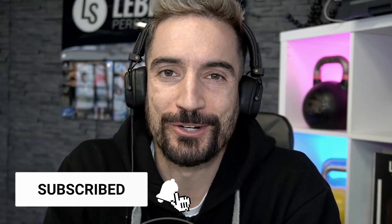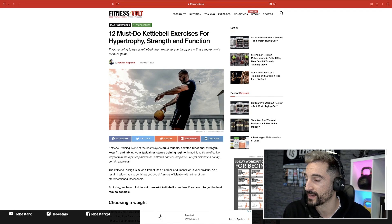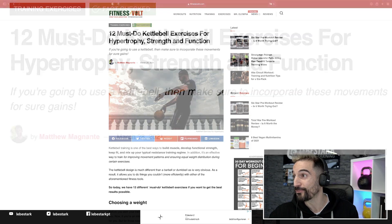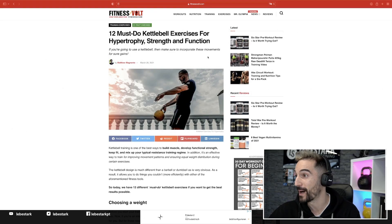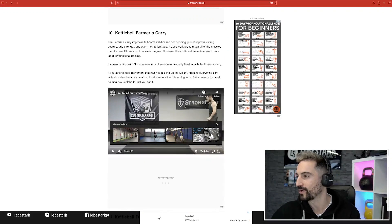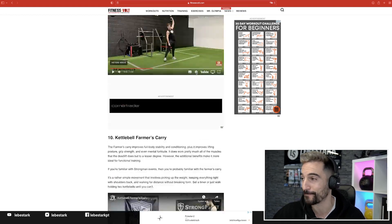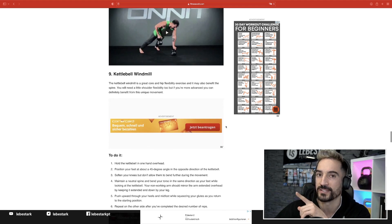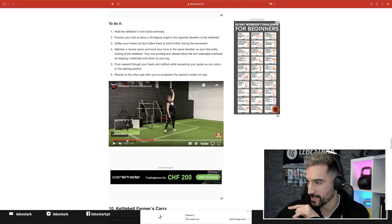Somebody sent me this article called '12 Must-Do Kettlebell Exercises for Hypertrophy, Strength and Function.' And it's been fact-checked — that's actually the first time I see that a fitness article with exercises has been fact-checked. By who? Maybe we'll find out. So let's look at the form of these two very complex exercises, because you want to save your lower back. Highly advanced. Watch this.